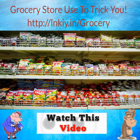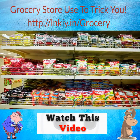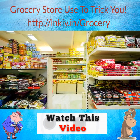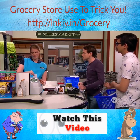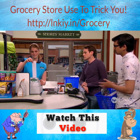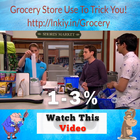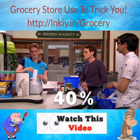In a grocery store, placement is king. The best products — or moreover, the products with the highest margins — are the products that you're most likely to run into. Do you know where the items with the highest margins are? They're the ones located near the cash registers, like the candy, gum, and soda that line the aisles. Most items in a grocery store have a profit margin from 1 to 3%, but the margins of items near the cash registers can top 40%.